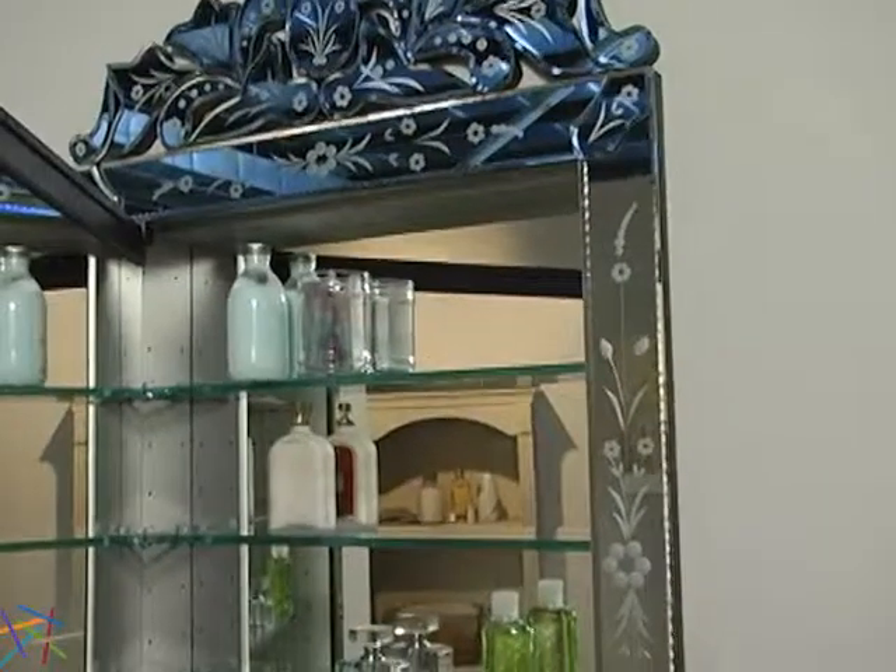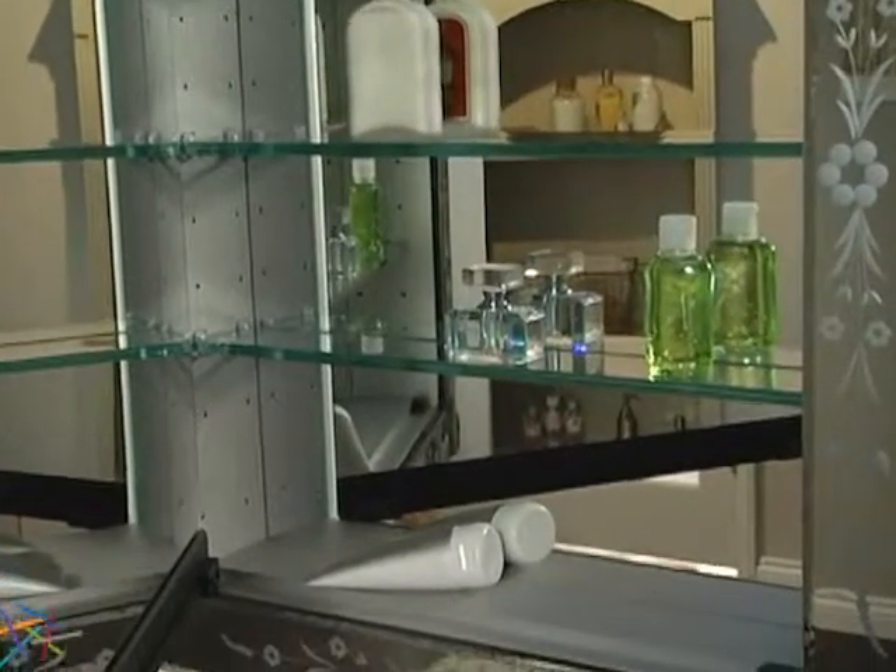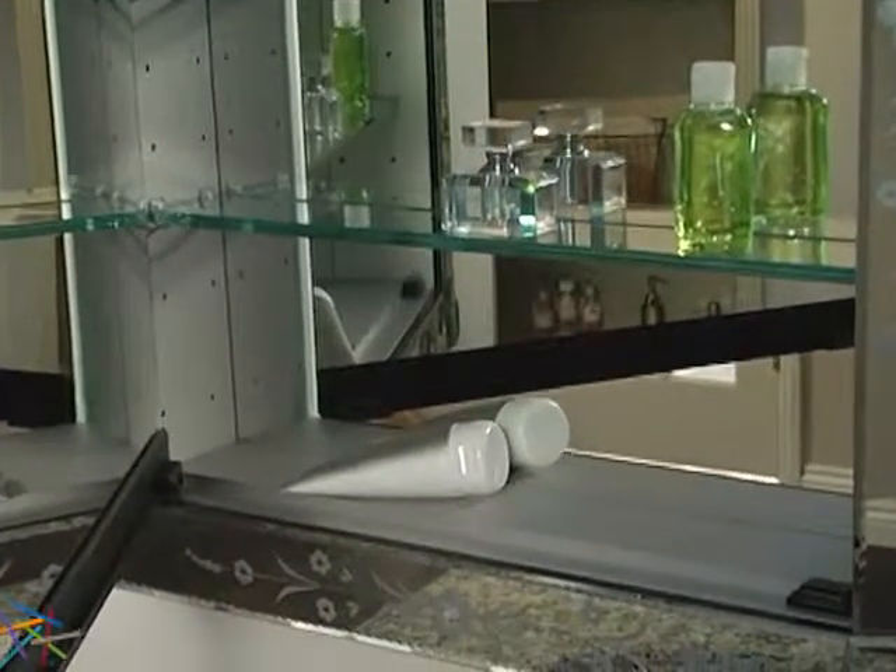When open, you'll notice a mirrored interior that creates a light-catching effect, while the anodized aluminum features a smooth, satin-silver finish.